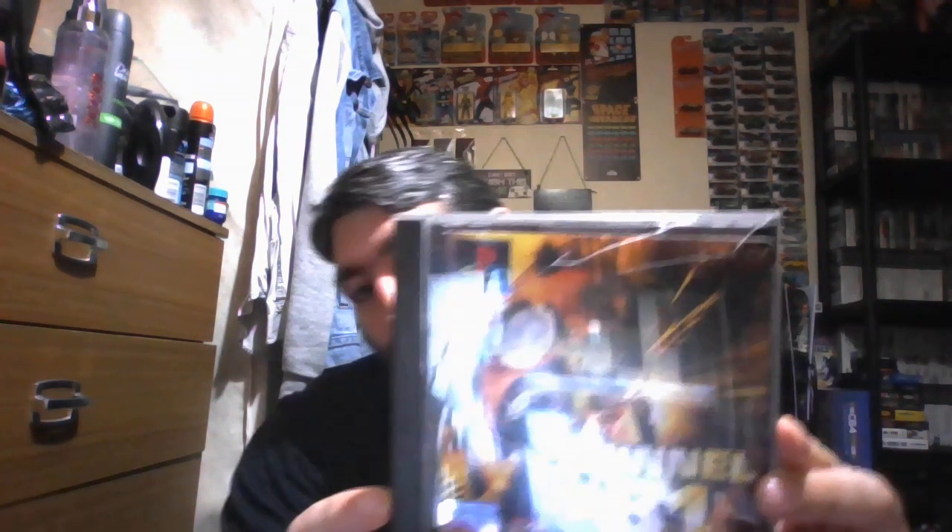This one is definitely one of my favourite games growing up as a kid — and this is Tunnel B1. There's the back. Sadly no front cover because I got it a bit cheap. There's the booklet and the disc.